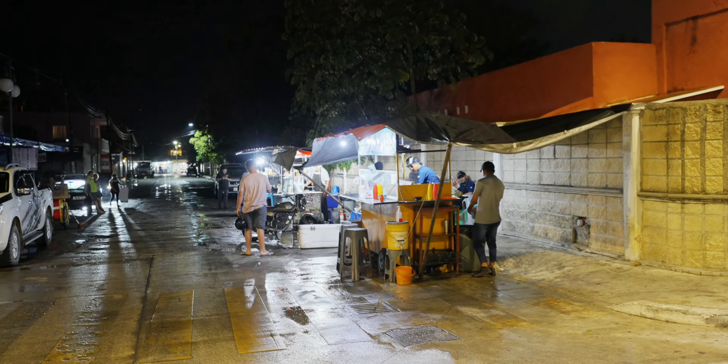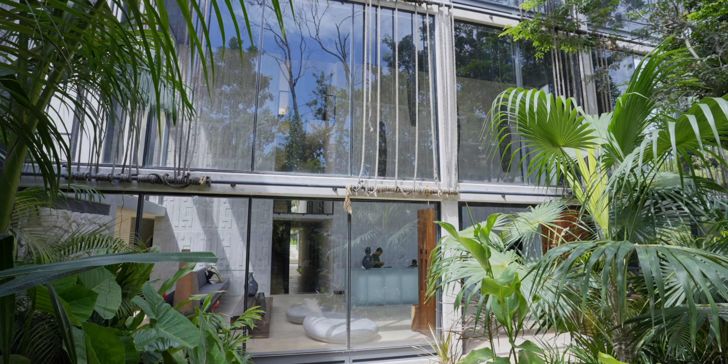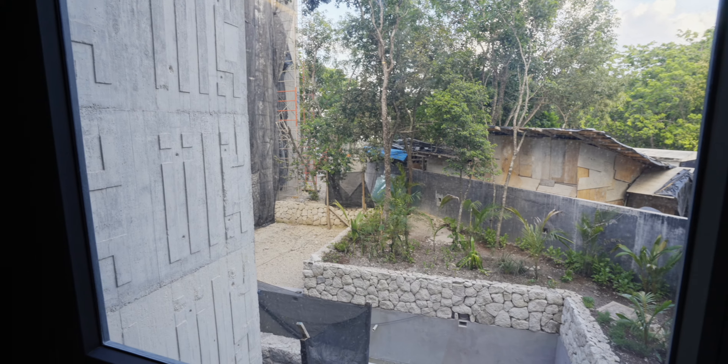I didn't even eat anything. Today is my first day of exploring Tulum. I'll be staying for roughly 5 days, and this is the hotel I'm staying in — it's pretty cool. I think the name is Ike, and it is still in the pre-opening stage, so not everything is finished.